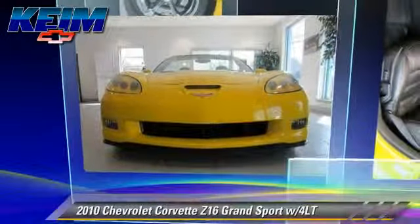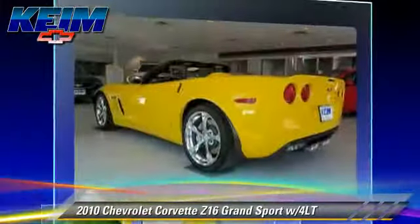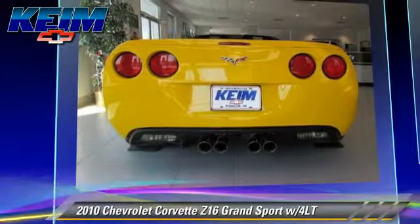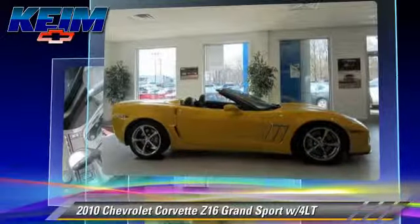The 2010 Chevrolet Corvette, powered by a 6.2-liter V8 engine with a 6-speed automatic transmission. This vehicle, with fewer than 5,000 miles on the odometer, gets up to 25 miles per gallon.